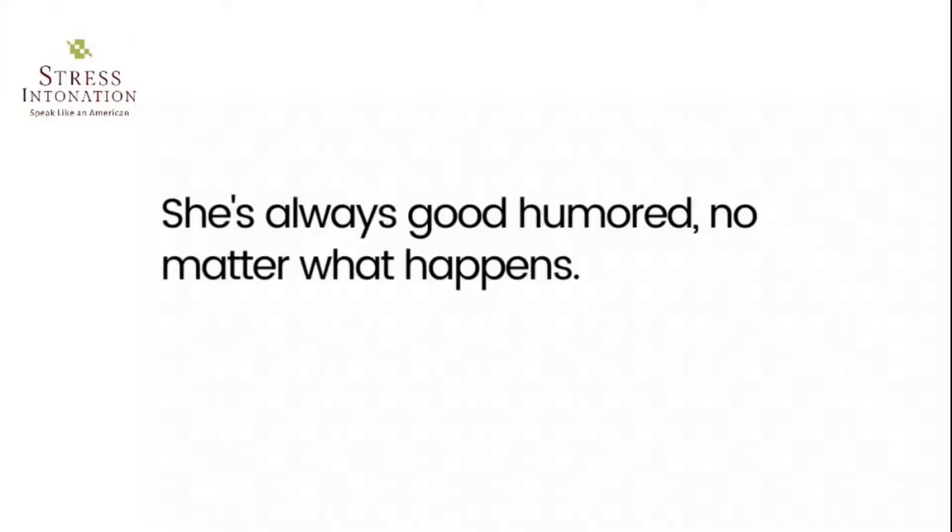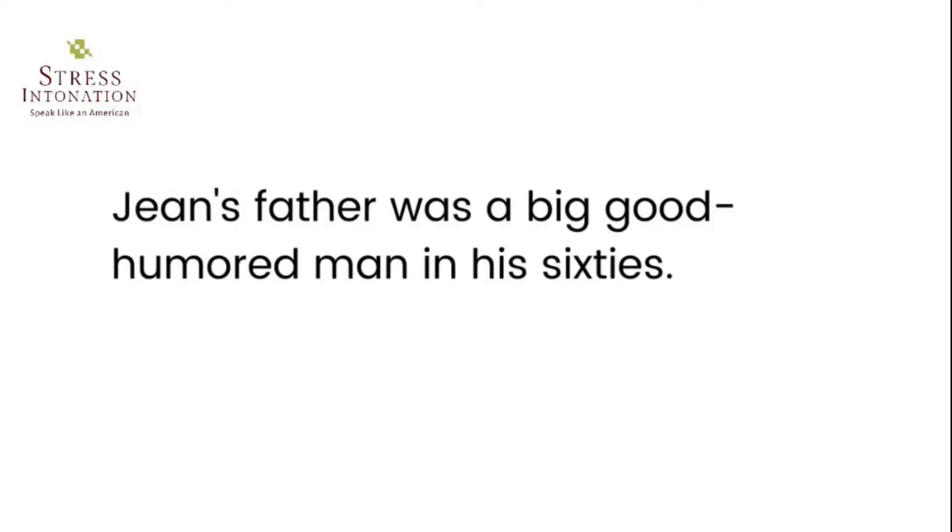Good-humored — someone who is good-humored is always happy and calm, even if you have problems or disagree with other people. 'She's always good-humored no matter what happens.' 'Gene's father was a big, good-humored man in his 60s.'